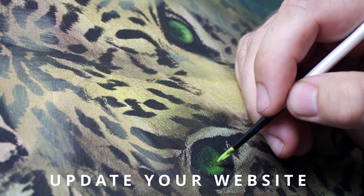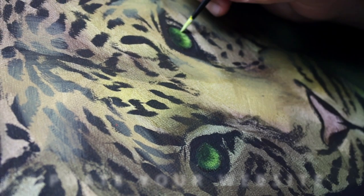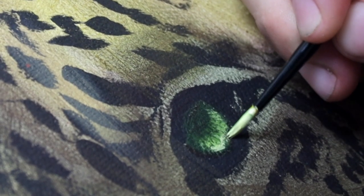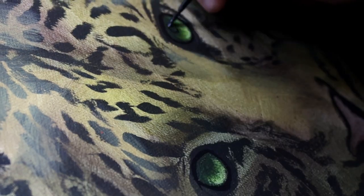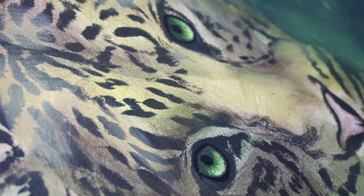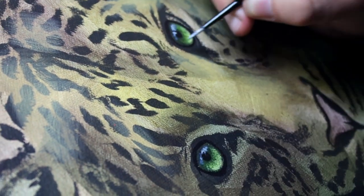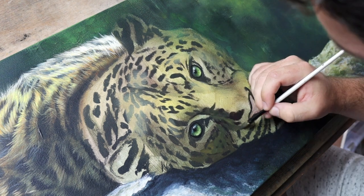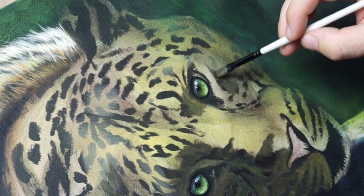Update your website and social media with all of the key information about the exhibition and your new artwork. This is again something that I really don't like doing — it's a really time consuming process. Sometimes people don't really think about all of the different jobs you need to do as an artist, and you aren't actually just painting and drawing all day.